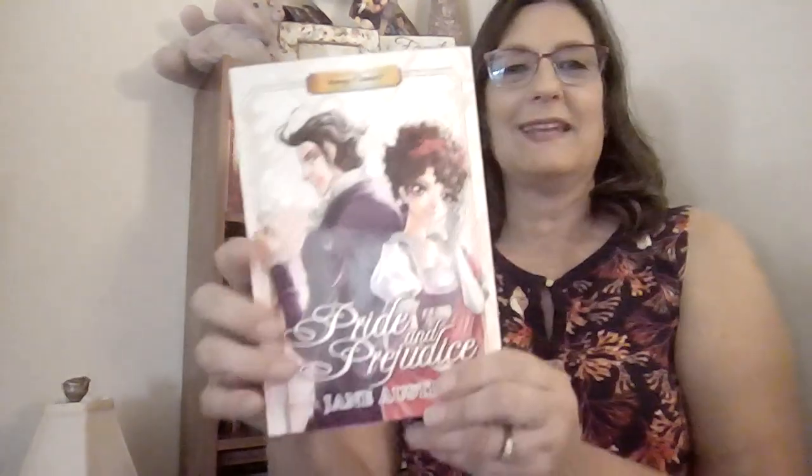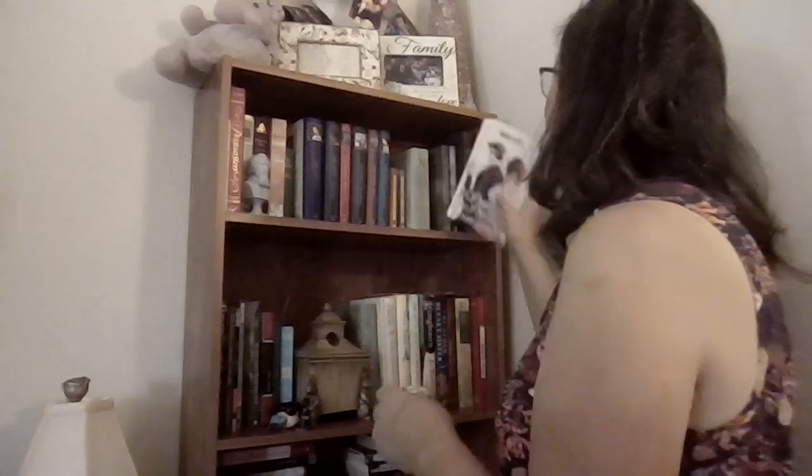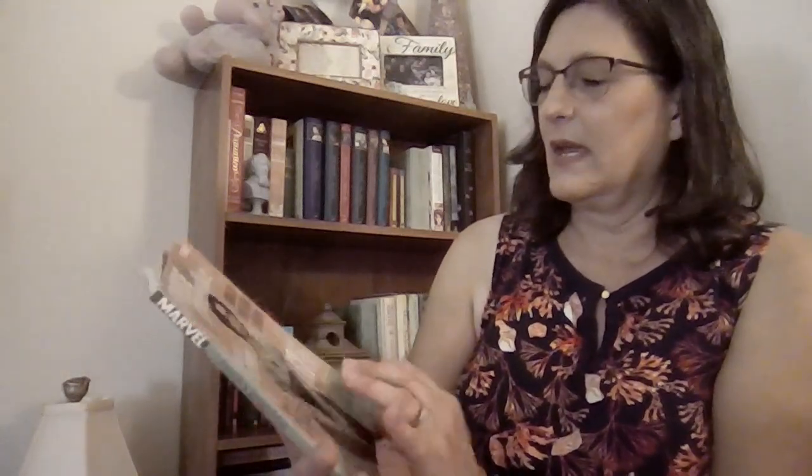My next read of Pride and Prejudice is going to be either that annotated one, or the manga classic version — isn't that adorable! I might have to read this when I come home from vacation. And then there's also the Pride and Prejudice Marvel comic with really good illustrations, adapted by Nancy Butler and illustrated by Hugo Petras.